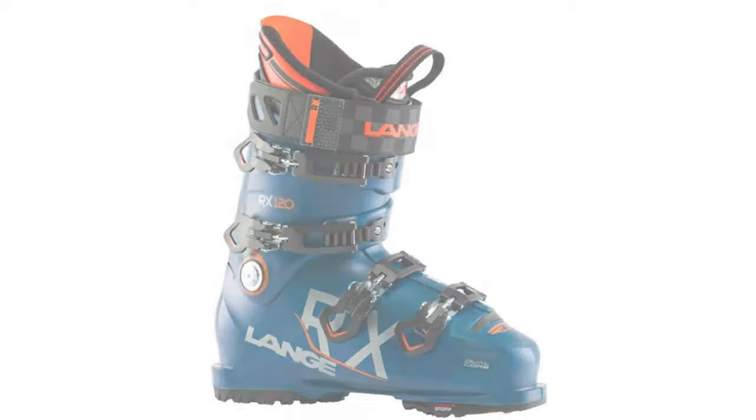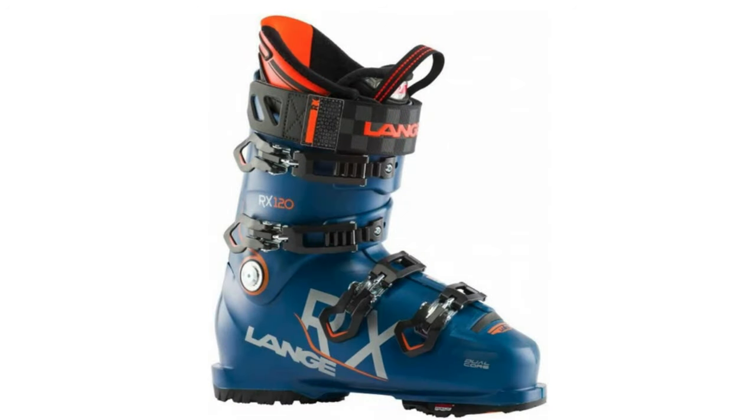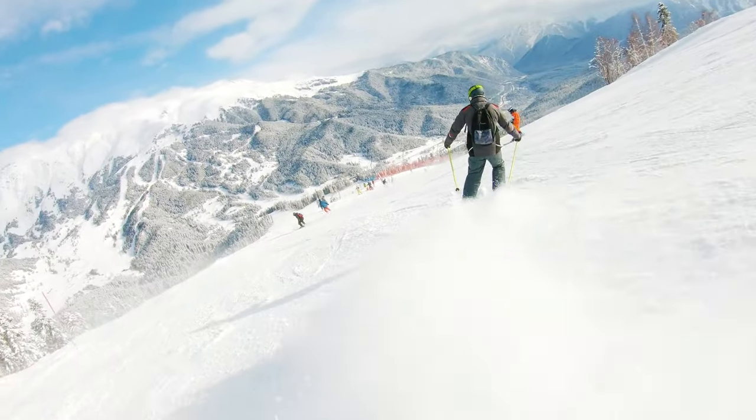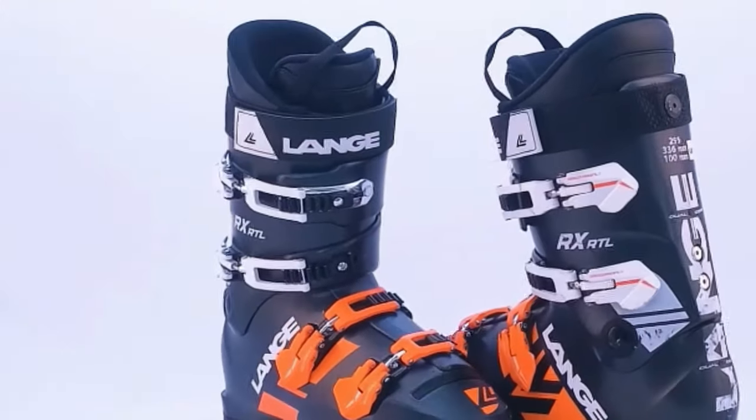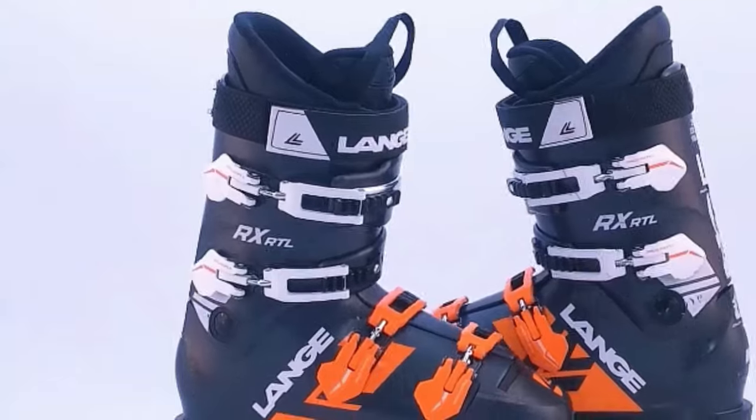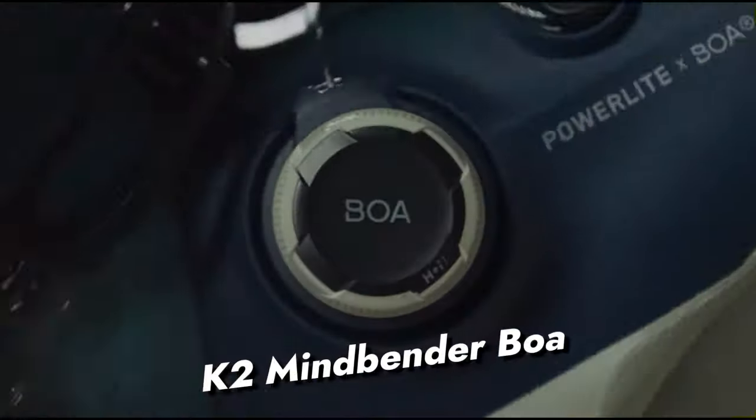The LV version, designed for more compact feet, adds versatility to this exceptional boot. Elevate your skiing adventures with Langa RX 120, where cutting-edge technology meets comfort and performance, making every run extraordinary.